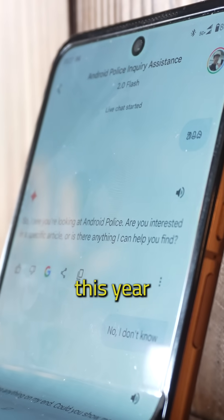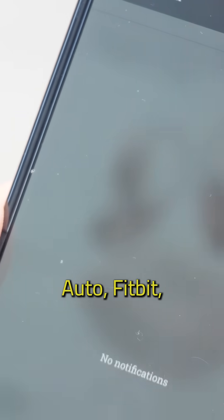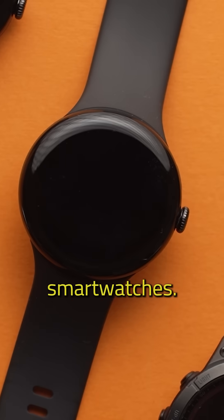The transition plan announced earlier this year is already in motion. We're seeing Assistant fade out on Android Auto, Fitbit, Google Maps, and now even smartwatches.